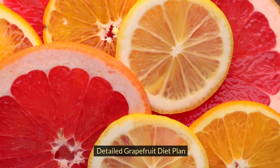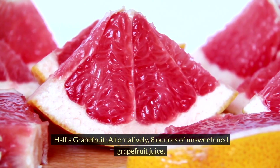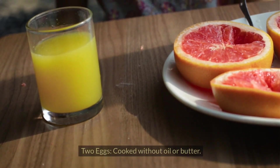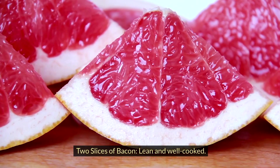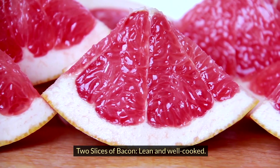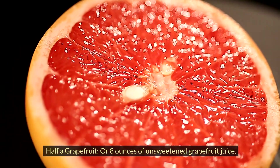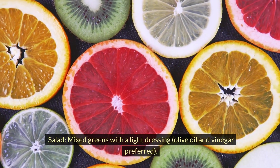Detailed Grapefruit Diet Plan. Breakfast: half a grapefruit, or alternatively 8 ounces of unsweetened grapefruit juice; 2 eggs cooked without oil or butter; 2 slices of lean, well-cooked bacon. Lunch: half a grapefruit or 8 ounces of unsweetened grapefruit juice; salad with mixed greens and a light dressing.